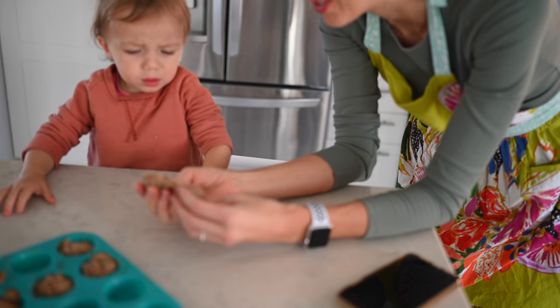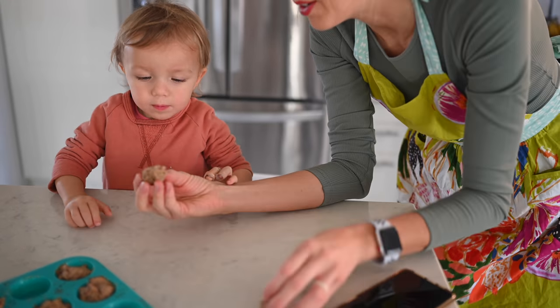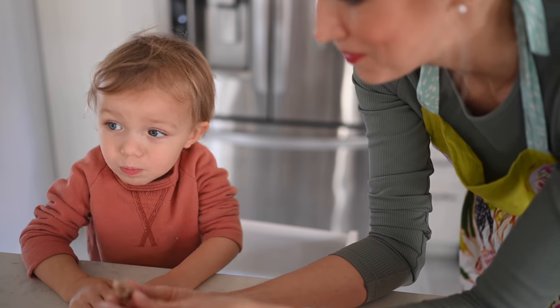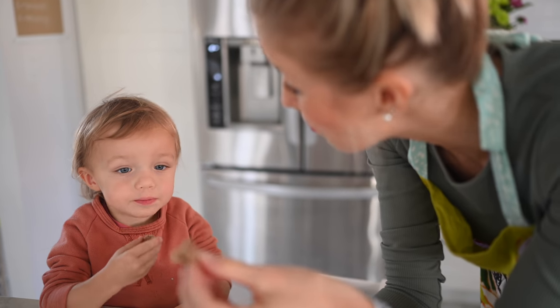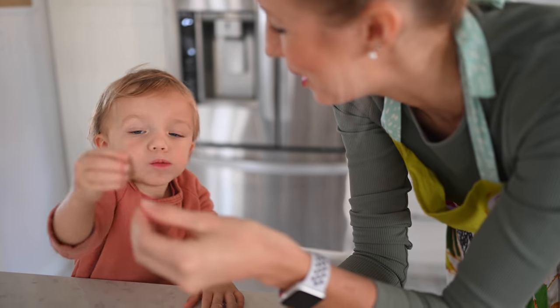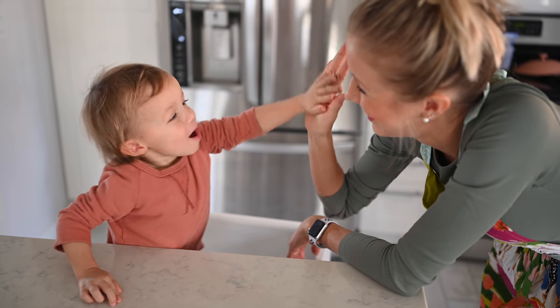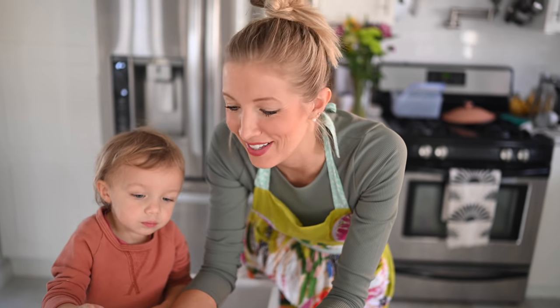It's good, huh? We done good! So those are the tips and that's the recipe. We hope you guys enjoy it — it's literally a treat we always have on hand. It satisfies your sweet tooth in the most nutritious of ways, and the best part is it's so enjoyable to make with your kiddos.